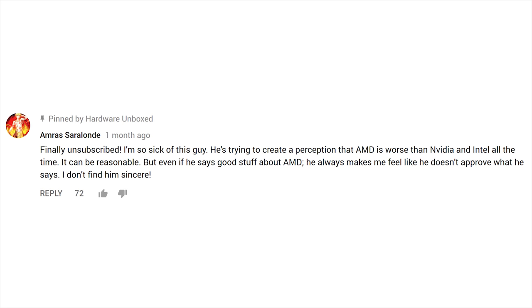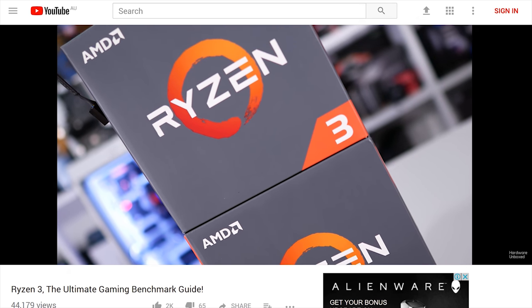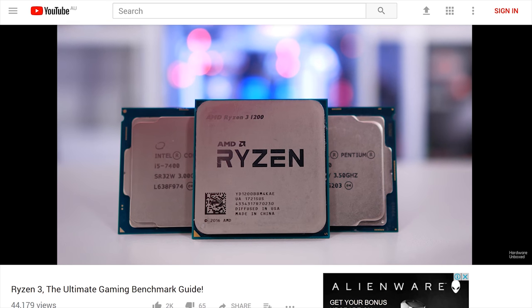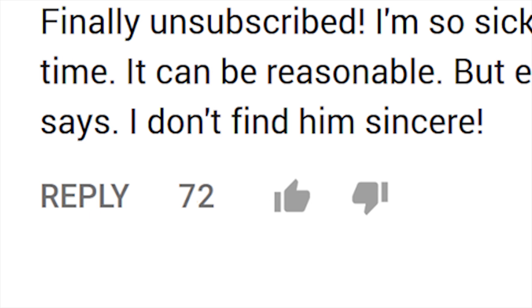The pinned comment read: 'Finally unsubscribed. I'm so sick of this guy - he's trying to create the perception that AMD is worse than Nvidia and Intel all the time. Even if he says good stuff about AMD he always makes me feel like he doesn't approve. I don't find him sincere.' One minute I'm an Nvidia shill, the next minute an AMD shill - probably an Intel shill too if you wait another minute. You guys really need to get on the same page. Seventy-two people upvoted that comment. Thanks to Amras for the laughs.